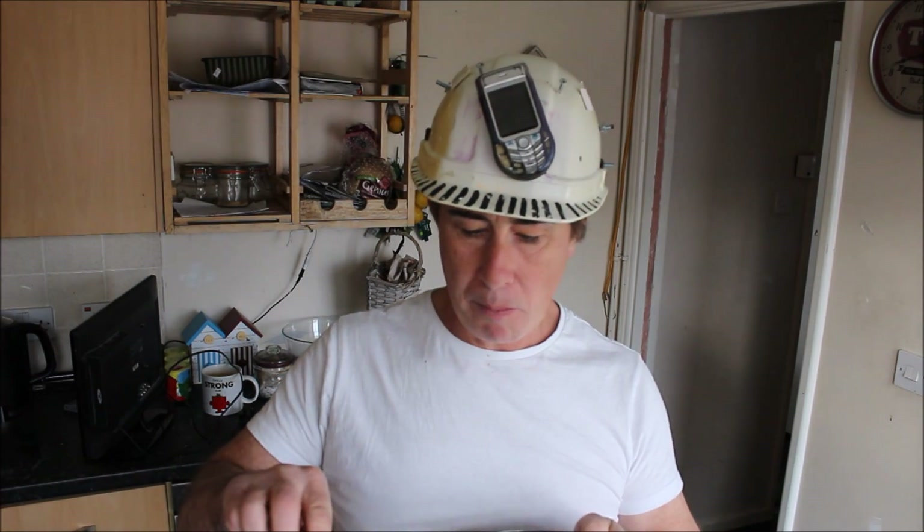Mmm, it's strong like bull! Thanks for watching everyone, see you next time. This is Stevie Jacko signing out — once more exposing the truth about new technology.